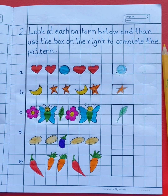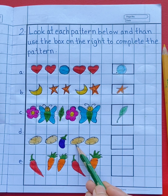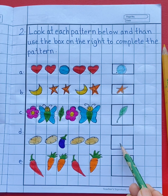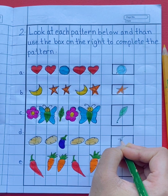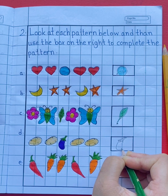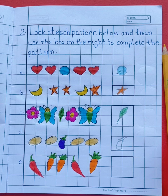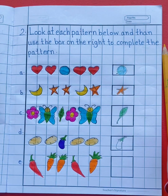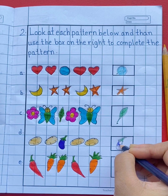See the next pattern: potato, potato, potato, brinjal, potato, potato. What will come next? Yes, brinjal. You will draw a brinjal. Now let's color the brinjal — first we use green color at the top, then let's color the brinjal with violet color.